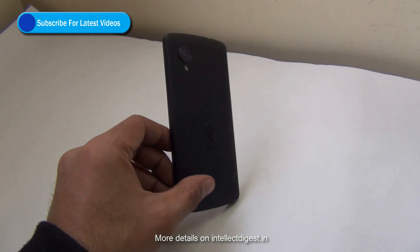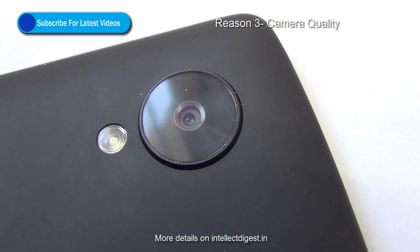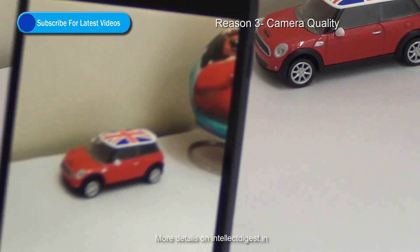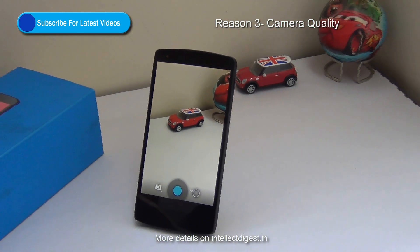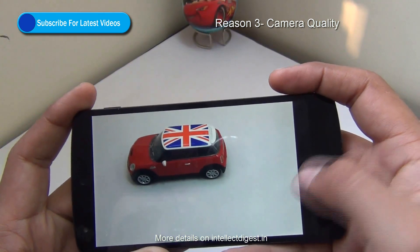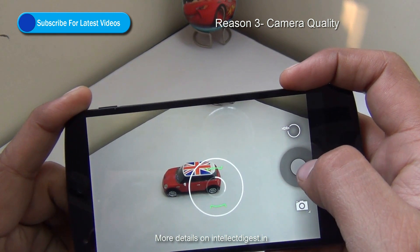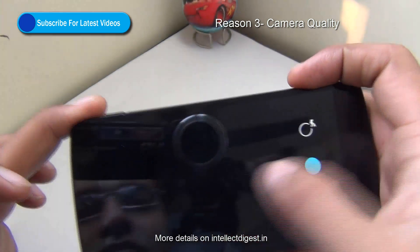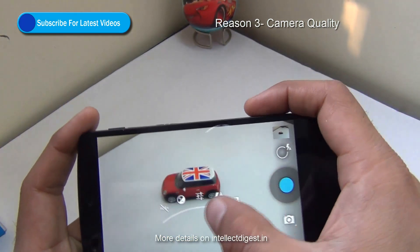Reason number 3 to buy the Google Nexus 5 is the camera. While some believe the camera is not up to the mark, I believe it is fairly good. With the optical image stabilization, the video stabilization on this camera is very good. There is an HDR+ mode which, if you use properly and hold the camera steady, can give you very good results — especially in low light or unevenly lit conditions. The image quality is good.